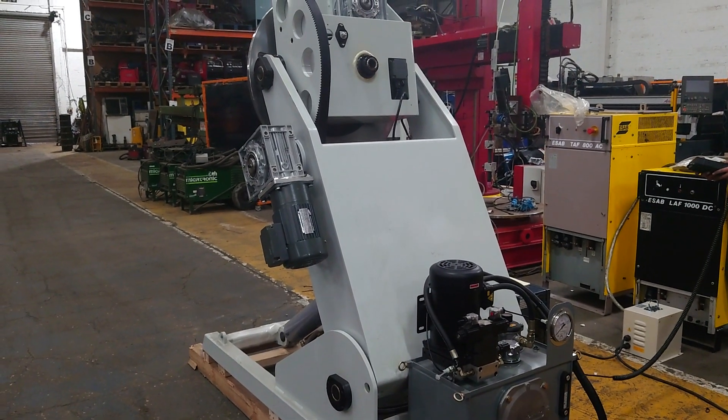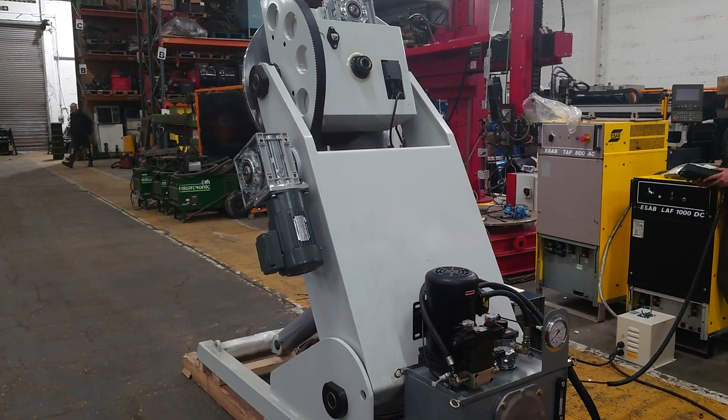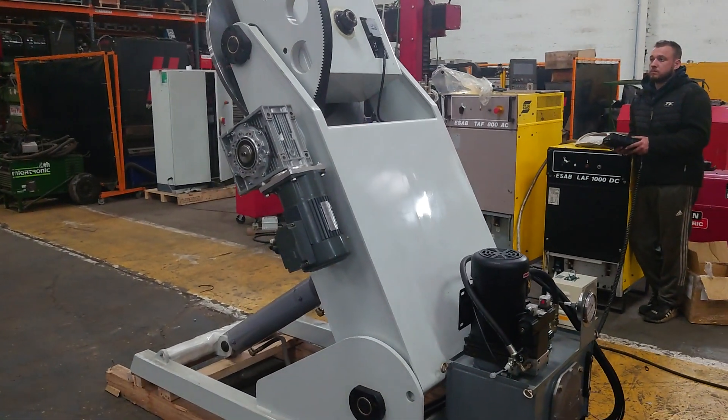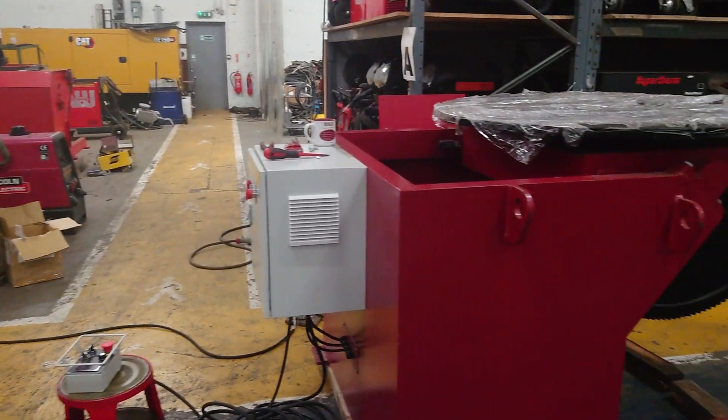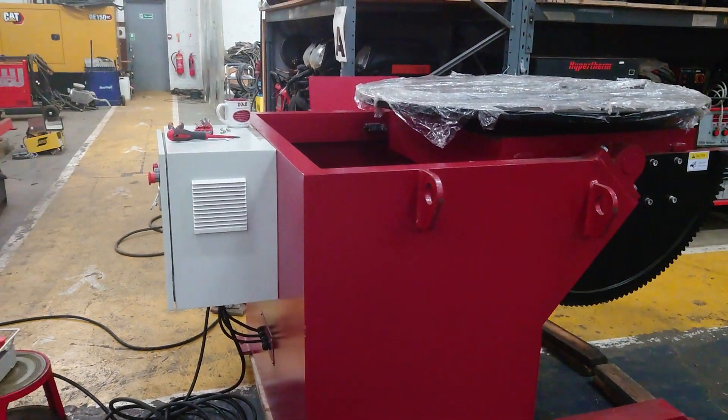Machines like this are available from stock. Please look at westermans.com for more details and to request prices. Positioners from 50kg all the way up to 20,000kg.